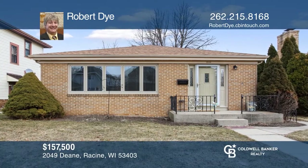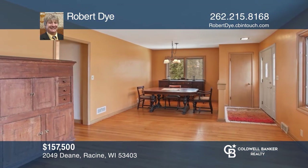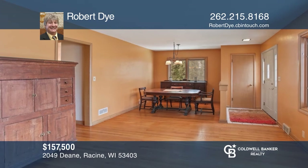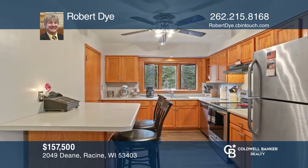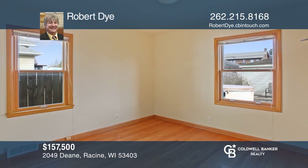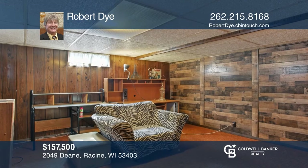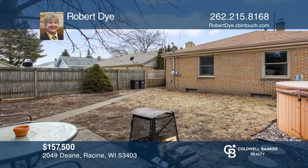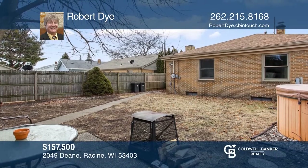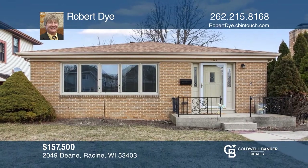Well-built, all-brick ranch located on the convenient west side. Features include hardwood floors, stainless appliances, and a generous partially finished basement with a full bath. Relax in the hot tub or on the patio of your fully fenced backyard. The den has a possibility for a third bedroom. Hurry, this home won't last long. Take the first step to buying your new home by calling Robert Dye.